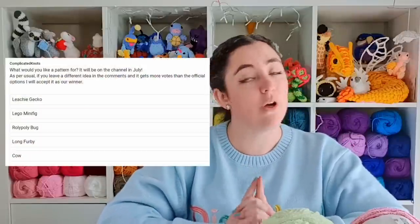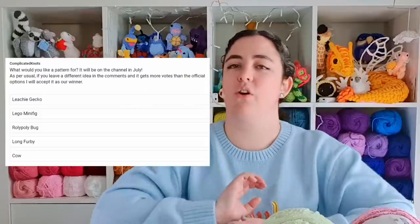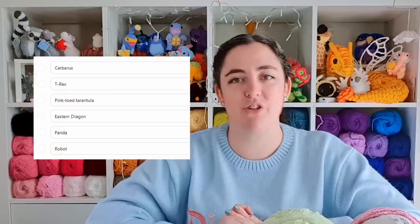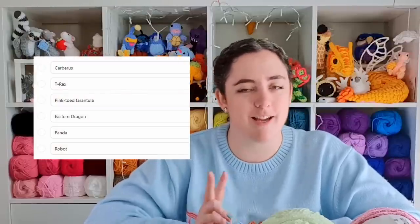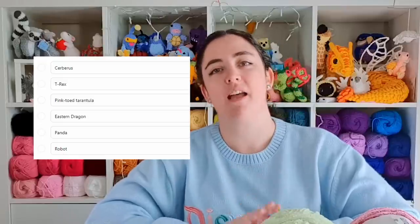But before I get into that, I just want to let you all know that there is a vote currently open on the YouTube Community tab. I've dusted off the old Not My Idea model, so that vote is going to be picking one of the patterns that I release in July, and there is currently another one open over on Patreon, where we are picking a second item that will be designed and released here on the channel in July. So if you haven't voted in one and/or both of those yet, make sure you go do that.